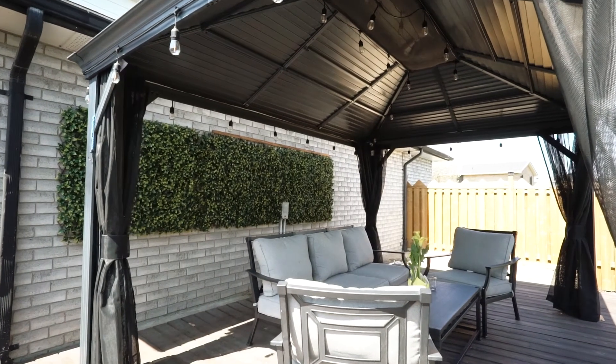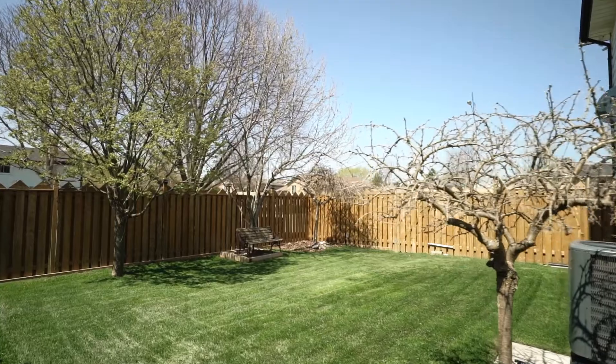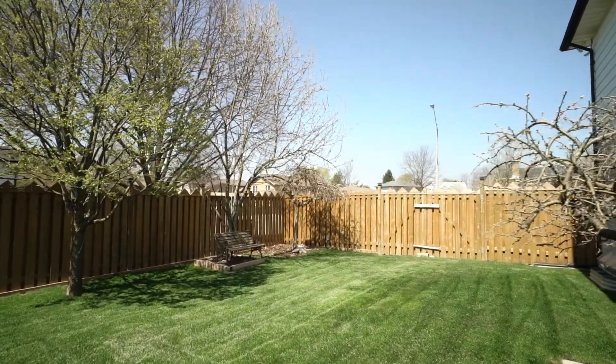I can't get over how amazing the outdoor space is, and let's not forget the three-car wide driveway — perfect for any growing family.